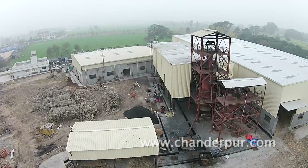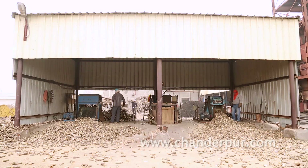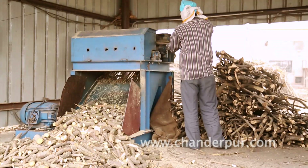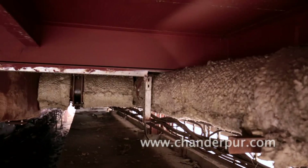The company stocks approximately 200 to 300 tons of these branches. These branches are further cut by two different woodcutters and sized into 3 to 4 inch lengths. Then this wood is dried by engine exhaust.